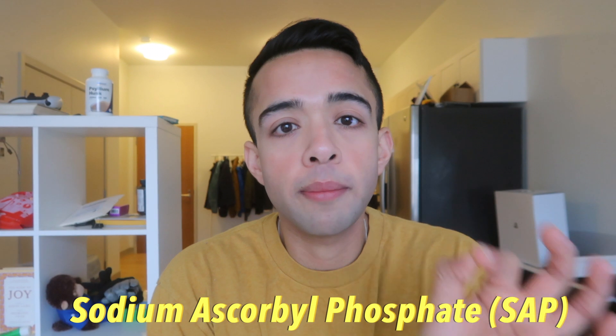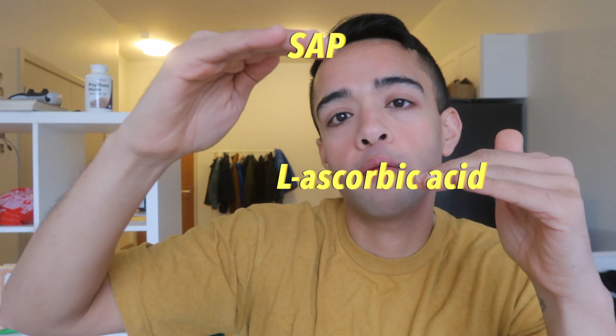The second formulation most readily available is SAP, or sodium ascorbyl phosphate. As the name suggests, it has a salt group attached to it, which makes it more stable. Because of the salt group, this ascorbic acid formulation can penetrate the skin's lipid bilayer more easily and is actually absorbed by the skin better than L-ascorbic acid. Also, this formulation can be prepared at a variety of pH levels, better matching the skin's pH. If I had to rank them, SAP is definitely a better formulation — always go for sodium ascorbyl phosphate over L-ascorbic acid.